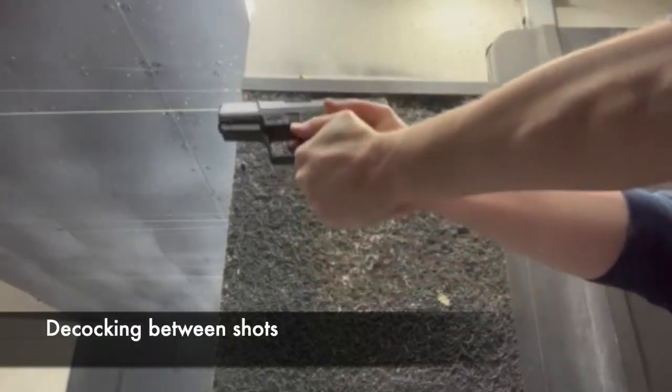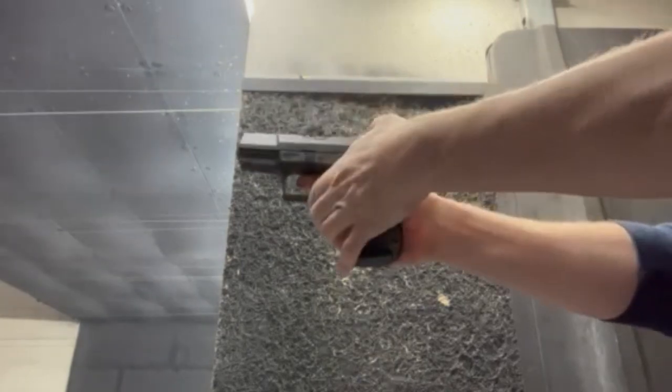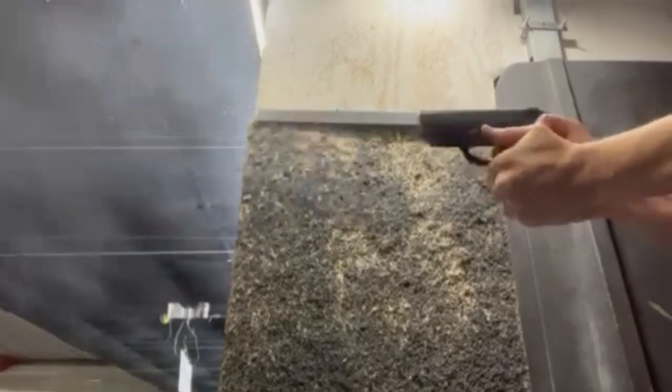The P99's double action has a very smooth take-up and leads right into essentially the same break you get on the single action. The reset is incredibly short, and the transition from double action to single action is very seamless. When I do DA/SA pairs with the P99, I get tighter groups than with a lot of my other guns — including both of these guns shooting well fast.